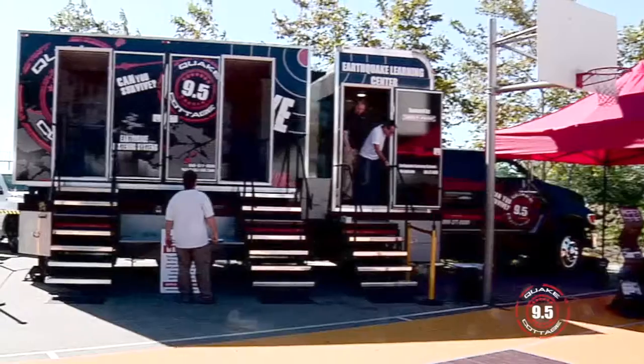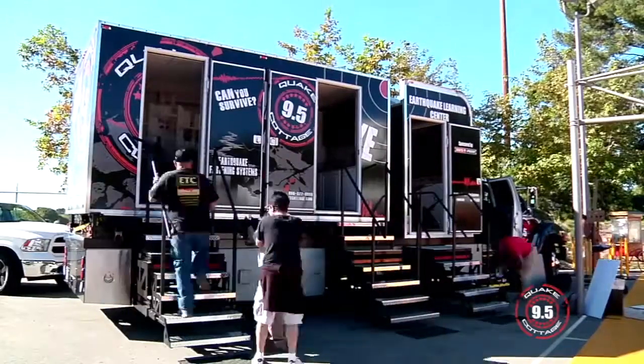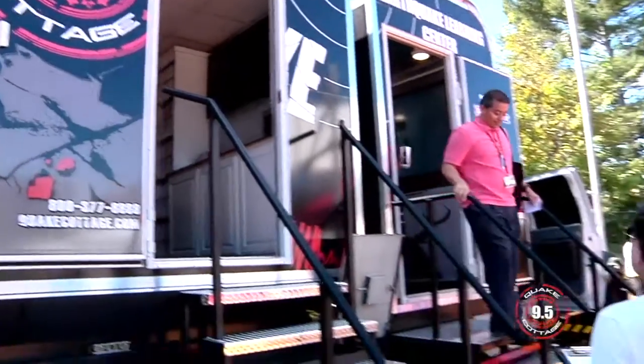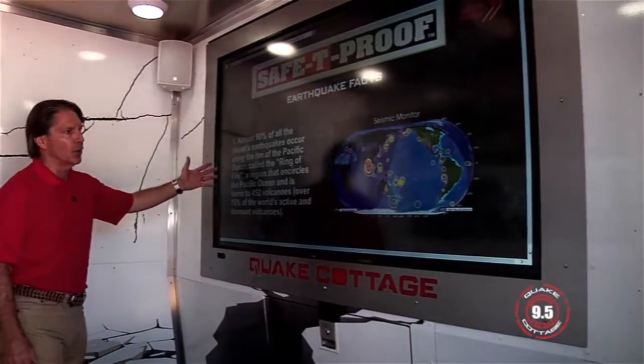Hi, I'm Michael Essrig with Safety Proof Disaster Preparedness Company. Today we're going to be demonstrating the brand new Quake Cottage 9.5. We'll also be introducing the new Earthquake Learning Center and show you all the latest disaster preparedness products for earthquakes, tsunamis, hurricanes, and every disaster there is.